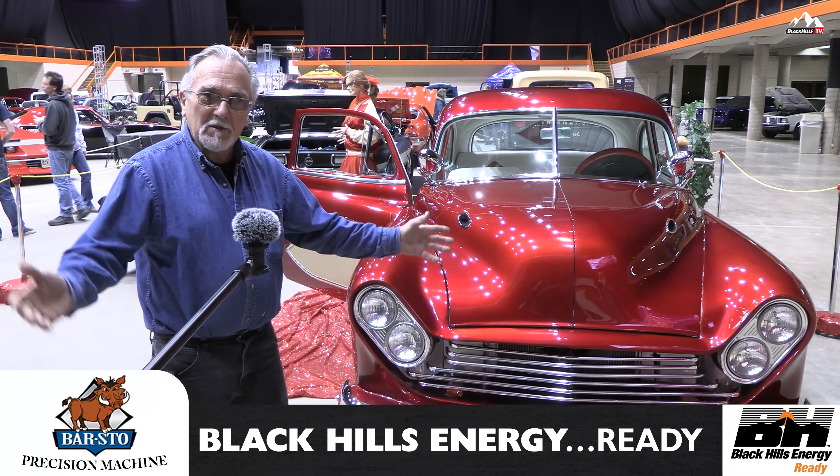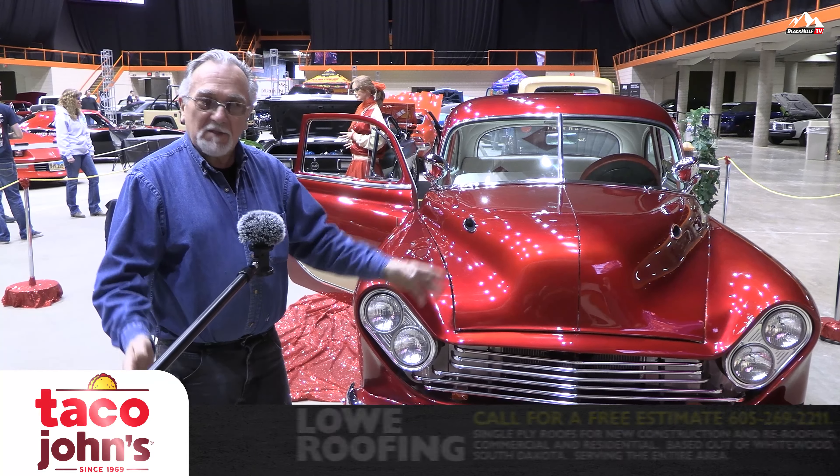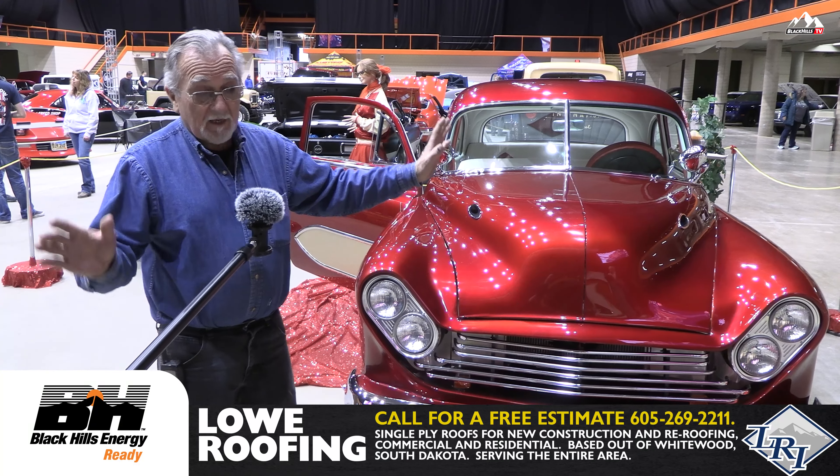Now you tell me there's no God. Just tell me. I mean, what made me go in that bus? And how is it that I saw that grill back there amongst all that junk? God works in strange ways.